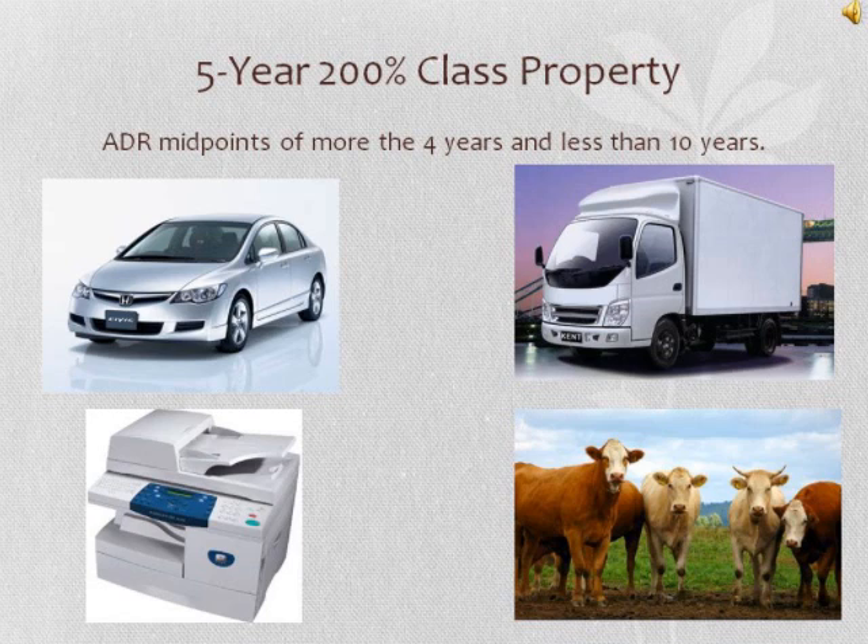5-year property includes property with ADR midpoints of more than 4 years and less than 10 years. This includes things like automobiles and taxis, light and heavy general purpose trucks, buses, trailers and trailer mounted containers, typewriters, calculators, and copiers, computers and other peripheral equipment, breeding and dairy cattle, and rental appliances, furniture, and carpets.